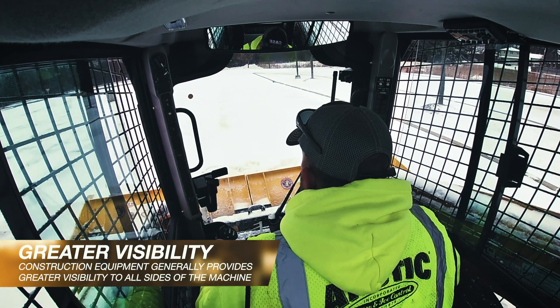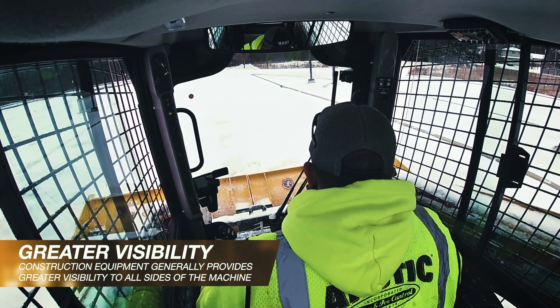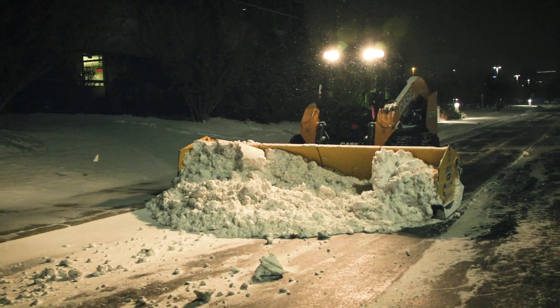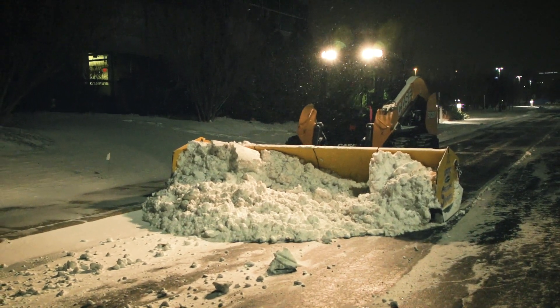Construction equipment generally provides greater visibility to all sides of the machine compared to pickup trucks, and better visibility down to the attachment. Wheel loaders and compact wheel loaders are taller than most trucks and provide a better vantage point to view surrounding objects. Our B-series skid steers and compact track loaders feature industry-leading 360-degree visibility, as well as a new backup camera that will really enhance awareness in commercial snow removal operations.